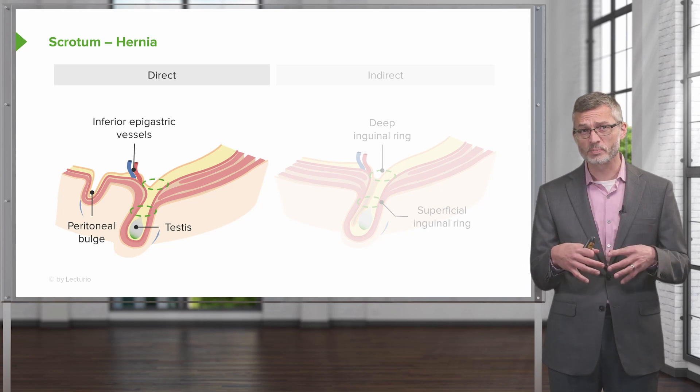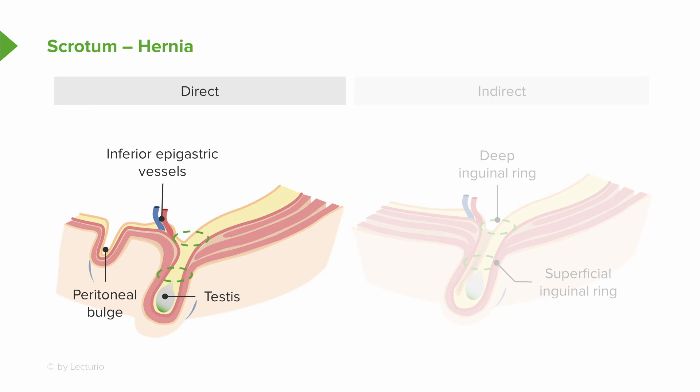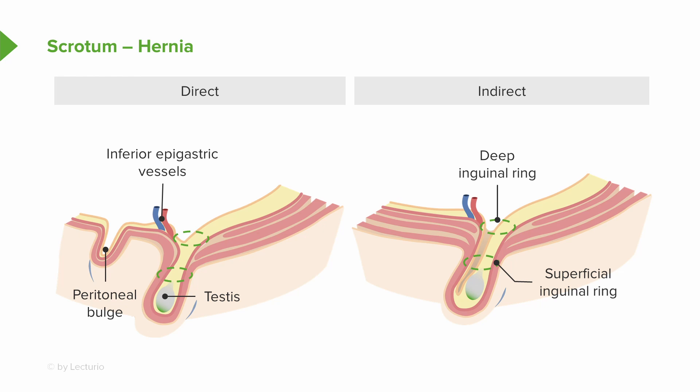The scrotum is also a place where a hernia may manifest. While patients oftentimes get direct hernias, particularly through prior surgical incisions, an indirect hernia is where abdominal contents — intestines — are actually herniating into the scrotal sac itself, which can be quite painful if that intestinal bowel gets strangulated.